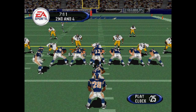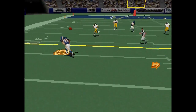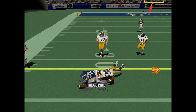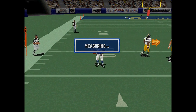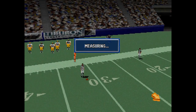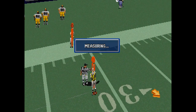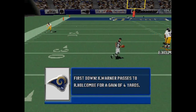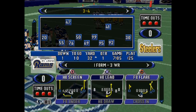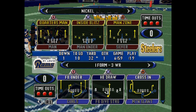Four linebackers this time. Man in motion. Warner with the throw. First down.